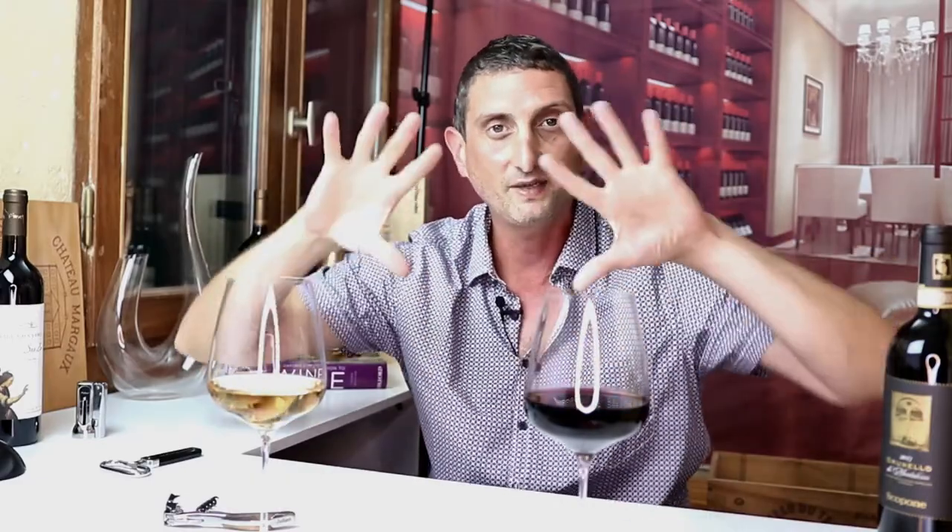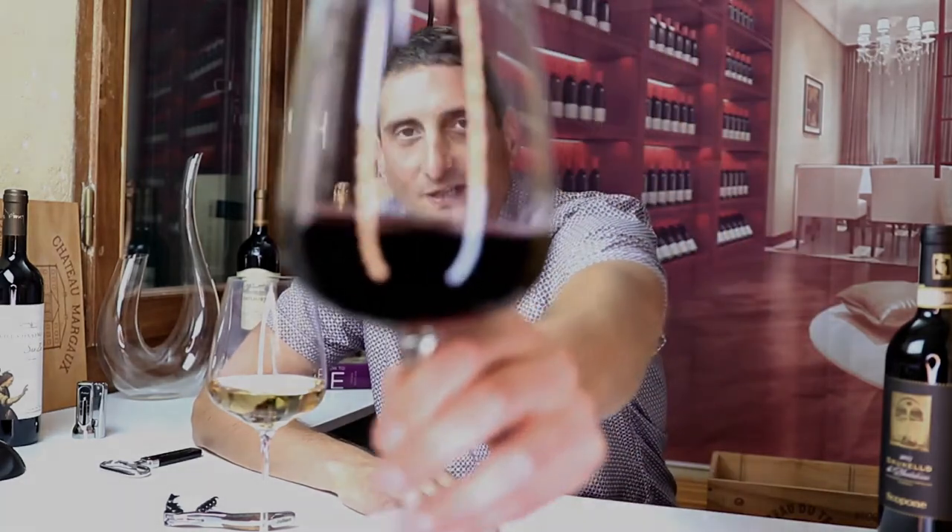And that's what you had to know about Xinomavro — or at least what I was able to pack into two or three minutes. Make sure to subscribe to the channel and let me know whether you liked or disliked this video by hitting one of those thumbs up or down buttons below. I will see you soon in the wonderful world of wine. Cheers! Salute! Santé!